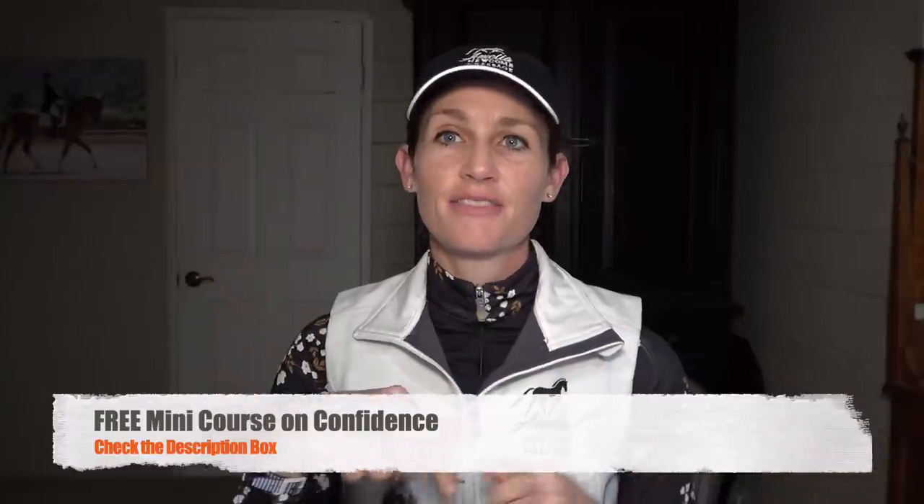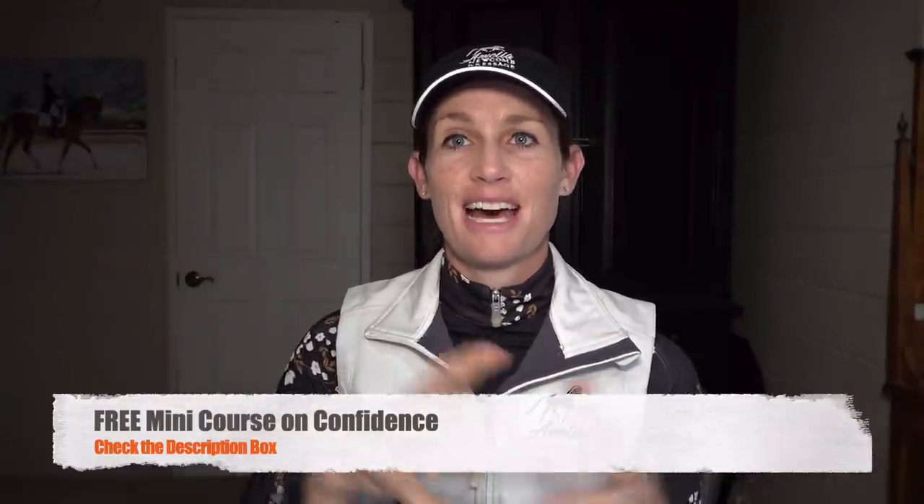Check out in the description below — I have a free mini course on confidence. Sign up for that and you'll get several emails to help you improve your confidence with your horse.